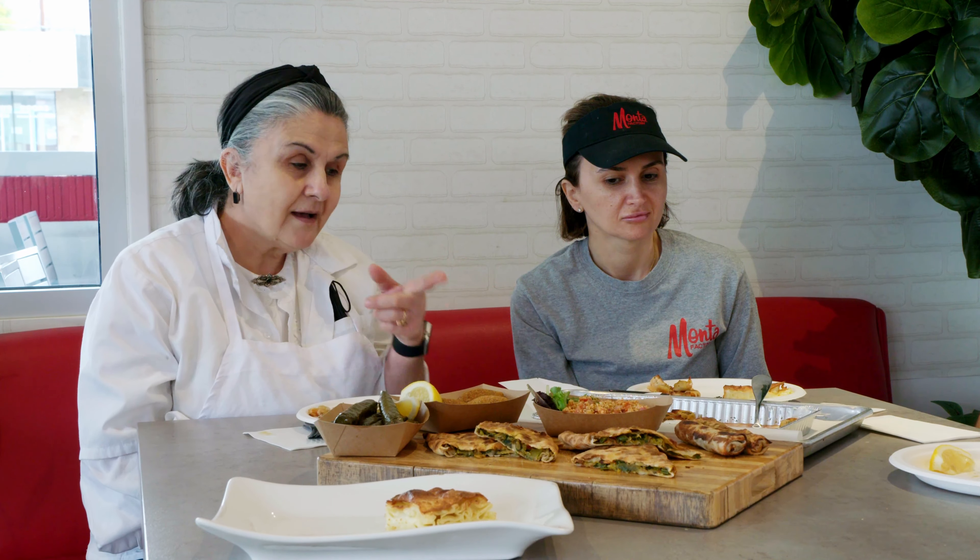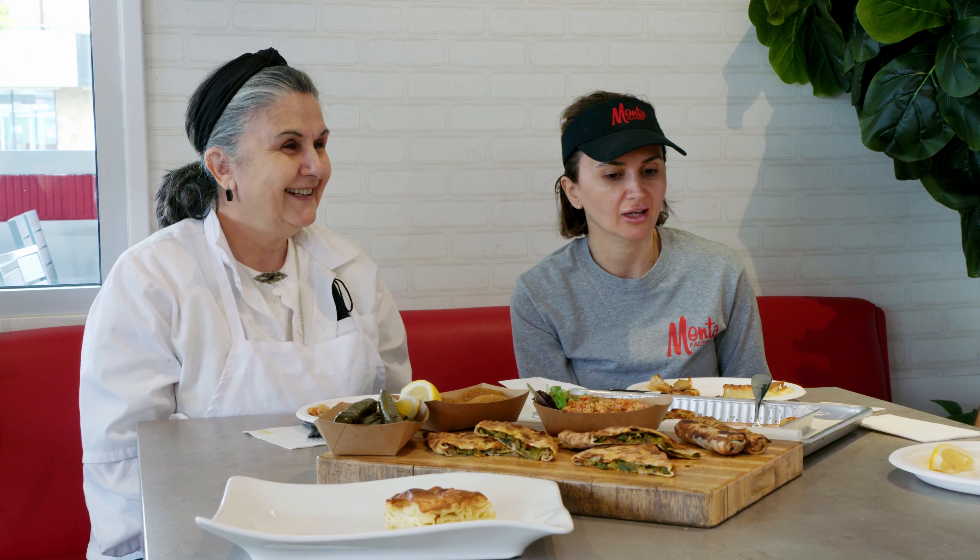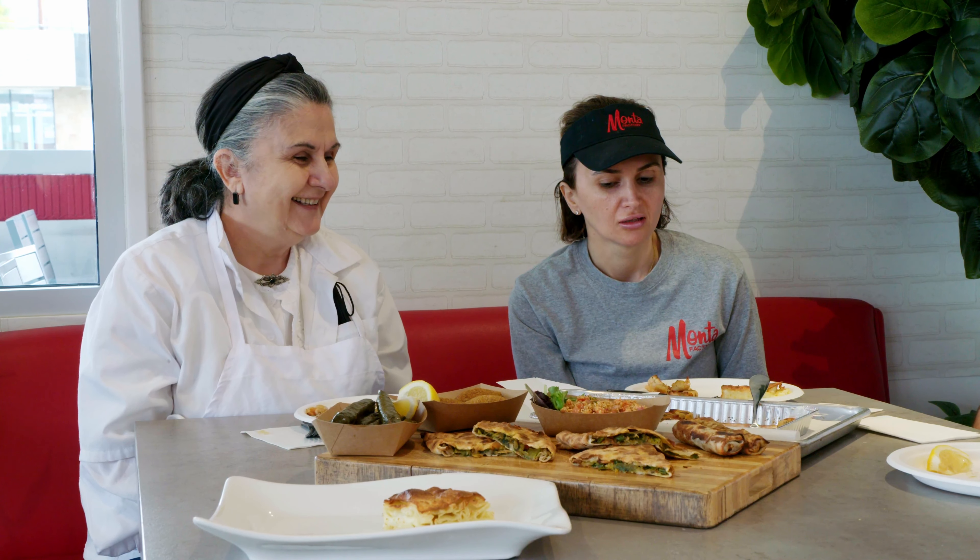Her husband loved the dish. My brother-in-law, when I started Pasadena, he looked at me and said, 'Listen, the food is great. So if you mess this up, just know it's your fault.'